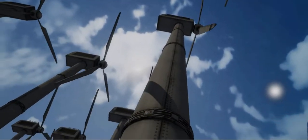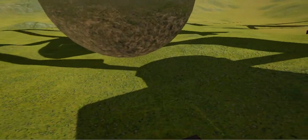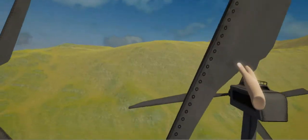Are you a daredevil? Let's travel to the top of the wind turbine. Bring the Skysphere towards you to teleport, then release it.